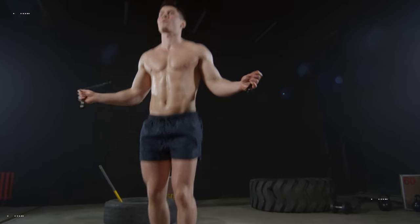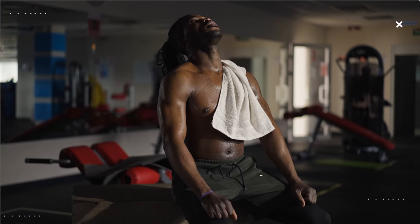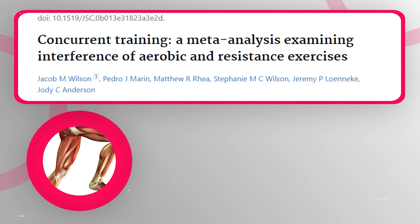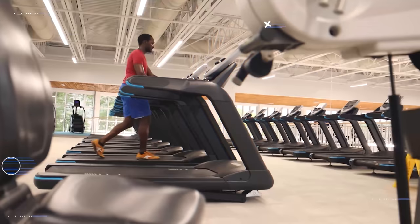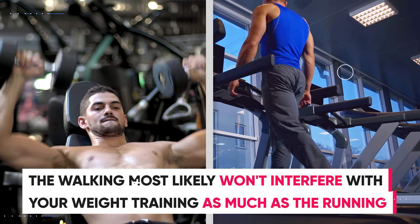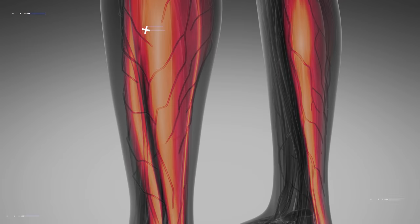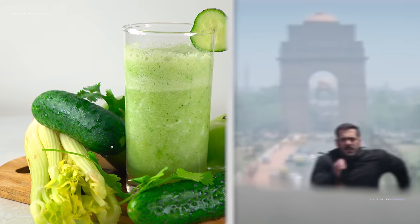Avoid doing excessive amounts of cardio, as it makes maintaining muscle much more difficult during a cut. If you're already in an energy deficit and overdoing cardio, it becomes even harder to recover for strength training sessions. This interference effect has been shown in a meta-analysis to reduce muscle growth effect size by up to 39%. Prefer low-intensity cardio like brisk walking instead of running. Cardio also decreases mTOR, essential for muscle growth, and increases AMPK, which is catabolic. When trying to burn extra calories, it's almost always better to look at your diet rather than adding more cardio.